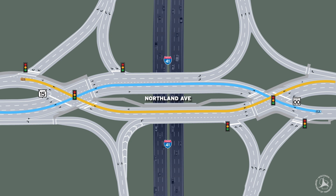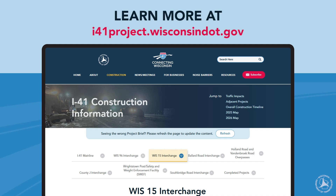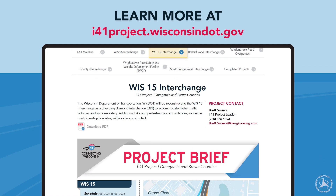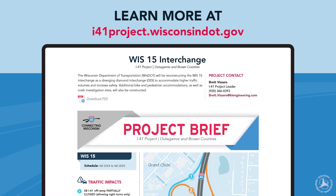As part of the construction, dedicated bike lanes, protected pedestrian crossings, and a center walk protected by concrete barriers have been included in the design, making the roads safer for all users. For more information on the Wisconsin 15 interchange or the I-41 project, please visit our project website at i41project.wisconsindot.gov.